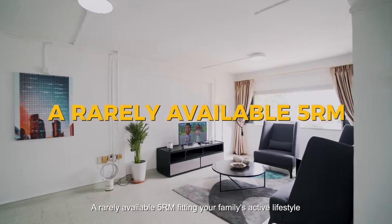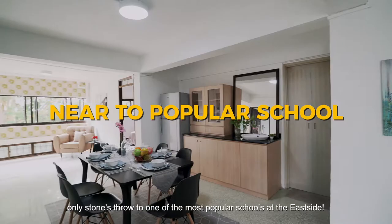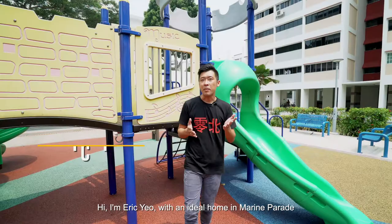A rarely available 5-room fitting your family's active lifestyle. Only a stone's throw to one of the most popular schools at the East Side. Hi, I'm Eric Yeo with an ideal home in Marine Parade, as close to East Coast Park and Tanjong Katong High School as you can imagine.